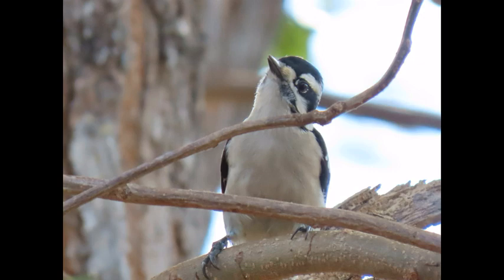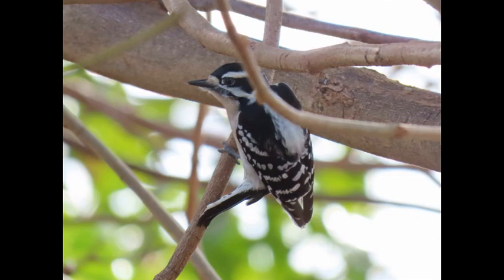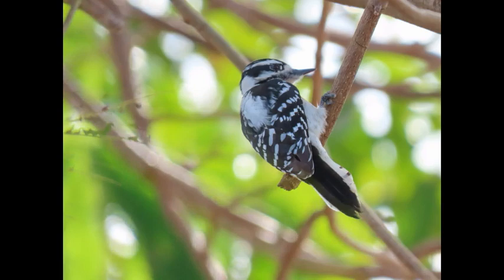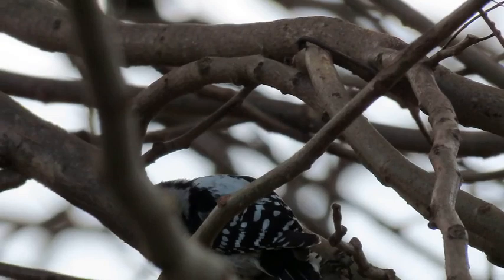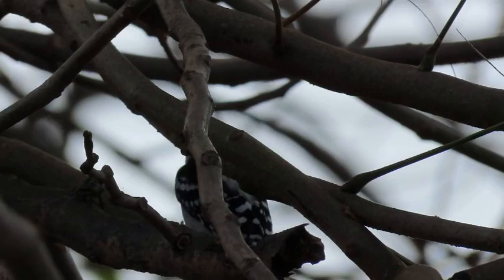Another funny behavior is that during disputes, Downy Woodpeckers will fan their tails, raise their feathers, and jerk their beaks from side to side — that's gotta be pretty funny to see. I've only seen these woodpeckers solitary on their own; I haven't seen them interacting as a pair or in flocks. In other parts of the US people have probably seen this. I've seen Red-bellied Woodpeckers do stuff like that, but I've never seen these little guys do it.